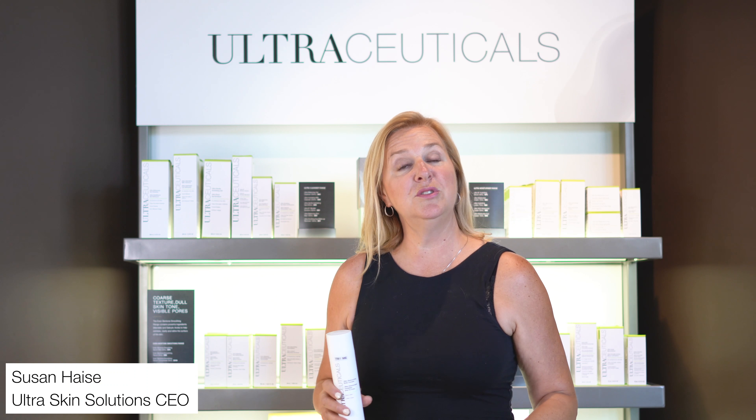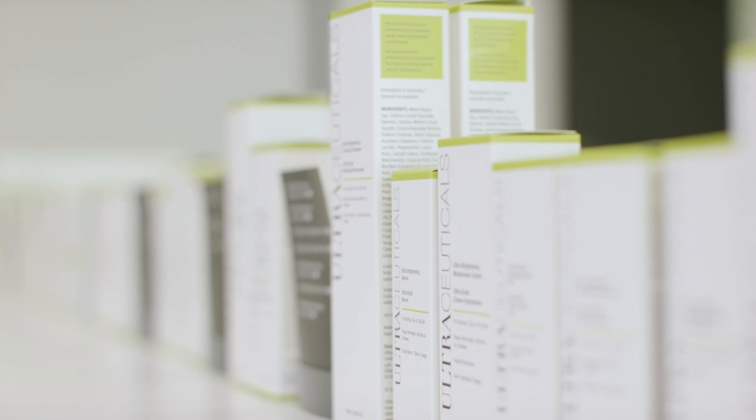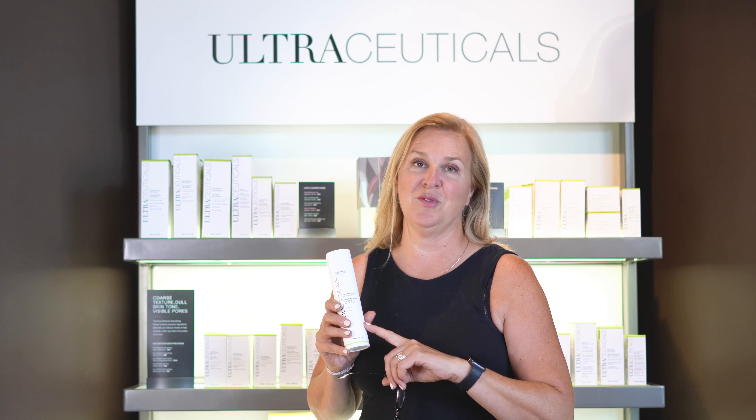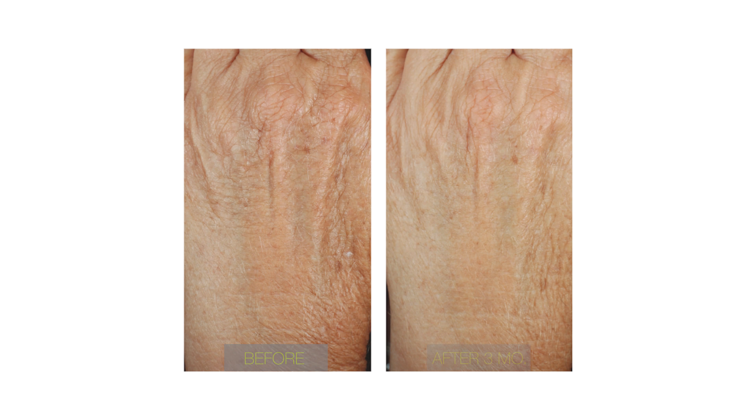Ultraceuticals is a cosmeceutical skincare line that only has 36 retail products. Included in that is one of my favorites, which is the Ultra Retexturizing Skin Treatment. If you're interested in smooth, soft skin, the retexturizing cream is a must.